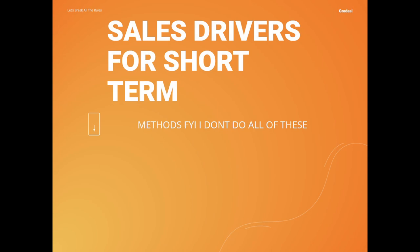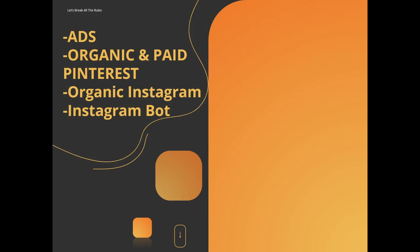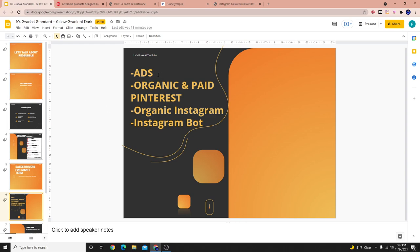Sales drivers for the short term — these are methods of how to create sales on your Redbubble account quickly. I don't do all these methods, but I'm going to share them regardless. Number one is ads. Number two, organic and paid Pinterest. Number three, organic Instagram. And lastly, organic Instagram bot. I don't do any advertising on my Redbubble accounts — if I'm going to do advertising, I'll save that money for businesses I prioritize. Redbubble is something on the side, and if work needs to get done, I hire virtual assistants.